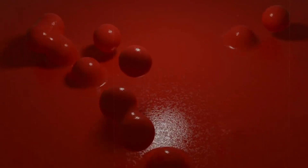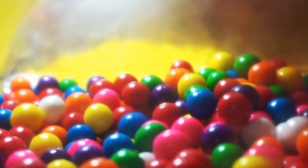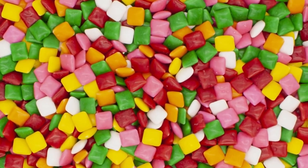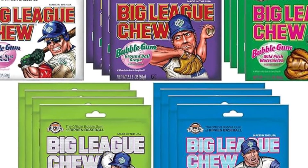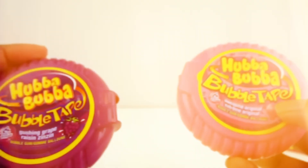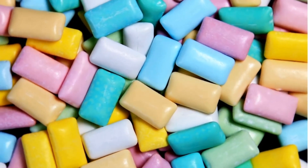Some teachers even banned it because bubbles were bouncing off walls like sugar-coated balloons. Fast forward to the golden age of gum — the 70s and 80s. Pop culture exploded with brands like Hubba Bubba and Big League Chew, and bubblegum even had its own genre of music. It wasn't just a treat anymore. It was a vibe.